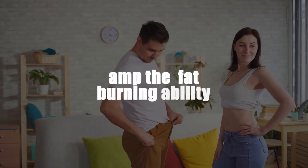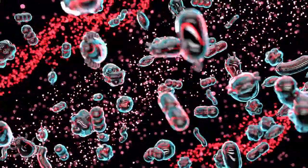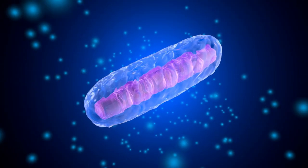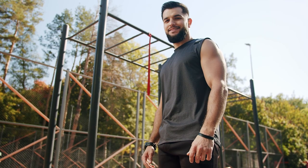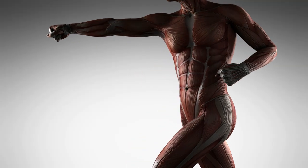Amp the Fat-Burning Ability. By building functional muscle, the body increases mitochondrial density. The mitochondria are tiny cellular blast furnaces. Increasing mitochondrial density amps up the metabolism. Every extra pound of muscle gain will burn an additional 50 to 70 calories. If you gain 10 pounds of muscle, then your metabolism will burn an additional 500 calories per day.